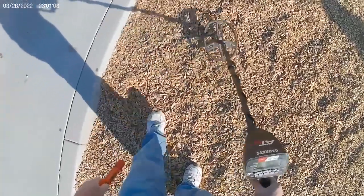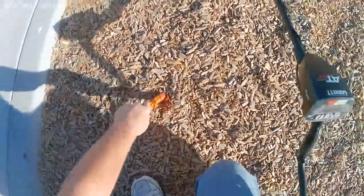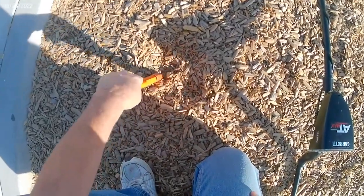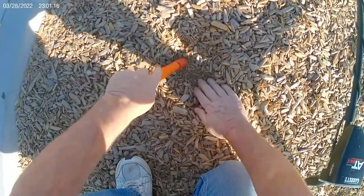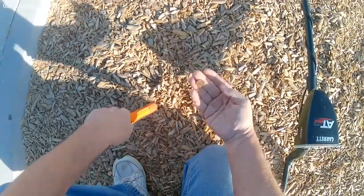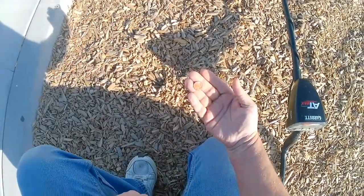Penny signal here, 75, 76. There she is — another penny. All right, just keep swinging.